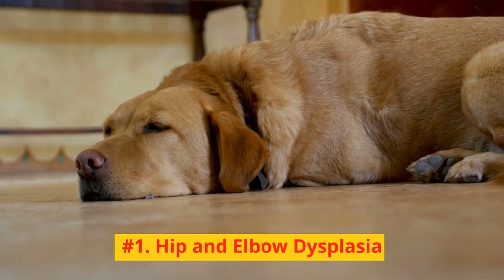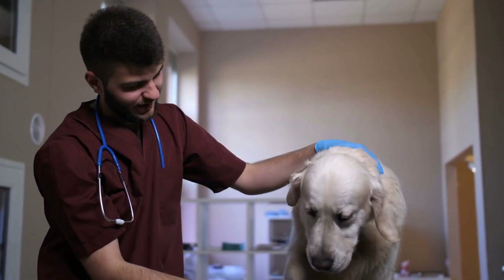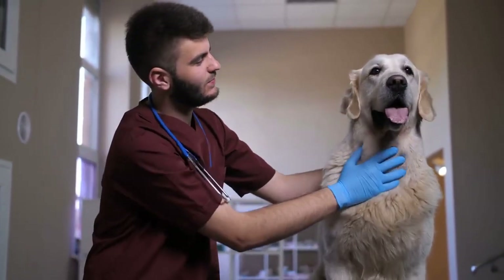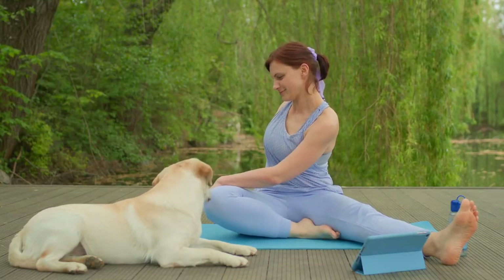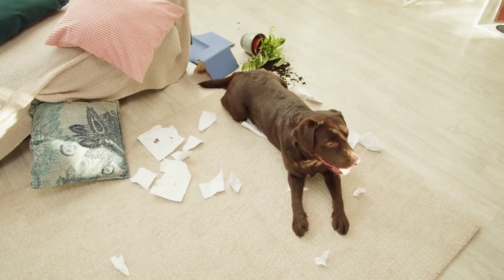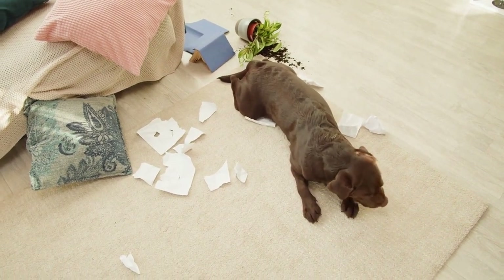Number 1: Hip and elbow dysplasia. One of the most common health issues faced by Labrador Retrievers is hip and elbow dysplasia, which is a hereditary condition where the joints don't develop properly. To minimize the risk of dysplasia, make sure to maintain a healthy weight for your lab and provide regular exercise to strengthen their joints. Additionally, consider screening your dog for these conditions, especially if you plan on breeding.